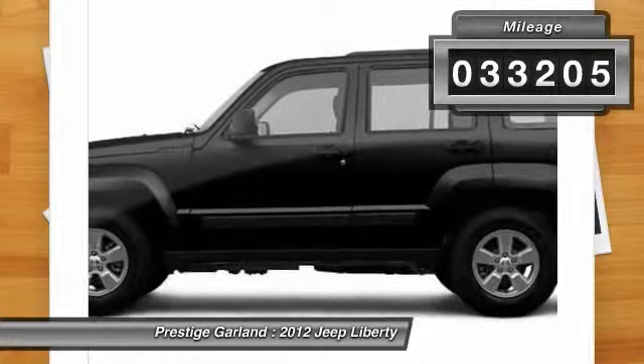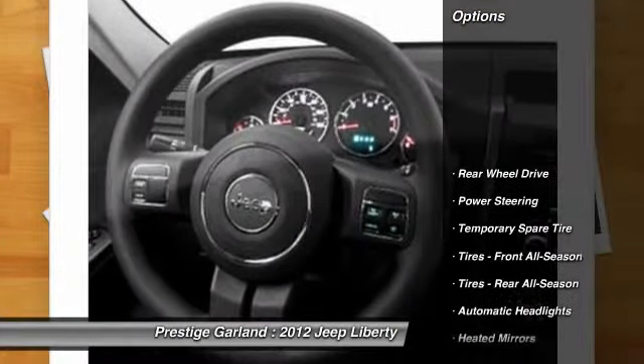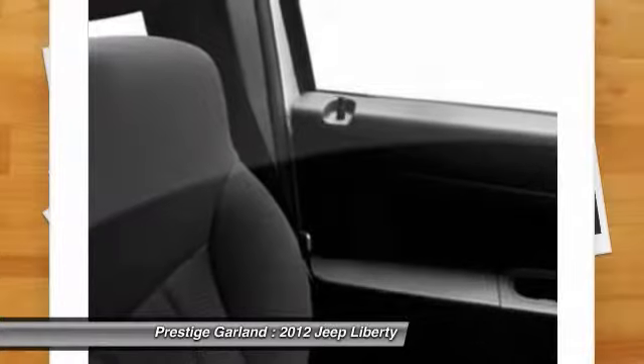This vehicle has less than 35,000 miles. Here are some of this vehicle's great options: stability control, traction control, steering wheel audio controls, anti-lock braking system.